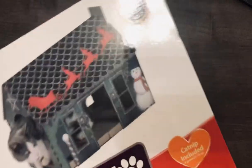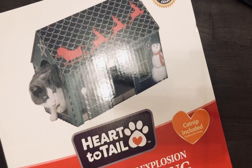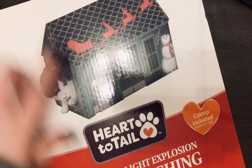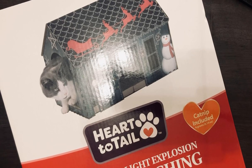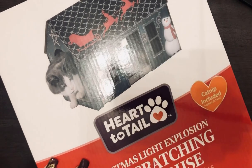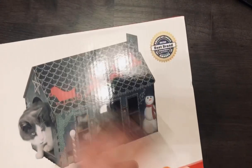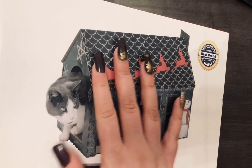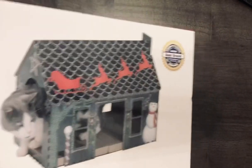The second thing I got was this cat scratch playhouse — this is for my sister. I actually got two more: they had Christmas Light Explosion, Ski Lodge, and a gingerbread house one. I'm only going to show you one because I didn't get all three out of my car. I got her the Halloween ones previously and she really liked those. These were on clearance for $3.99, originally $8.99. They're still cute after Christmas — especially the Ski Lodge one, which is brown with fake snow on the roof.